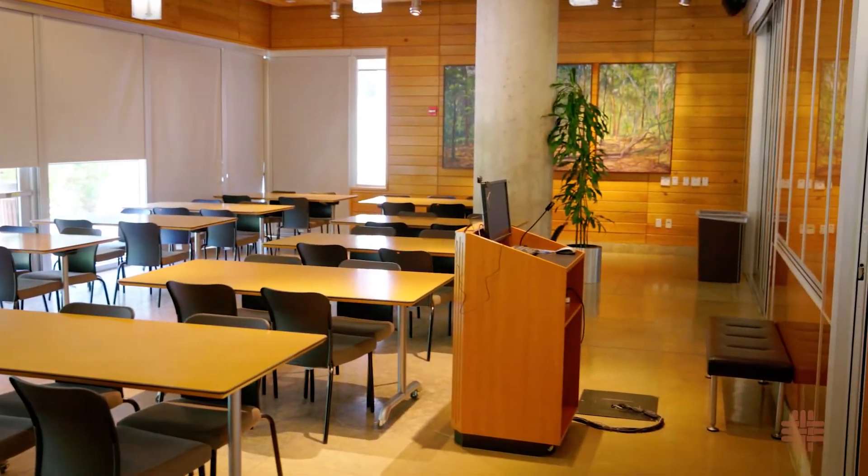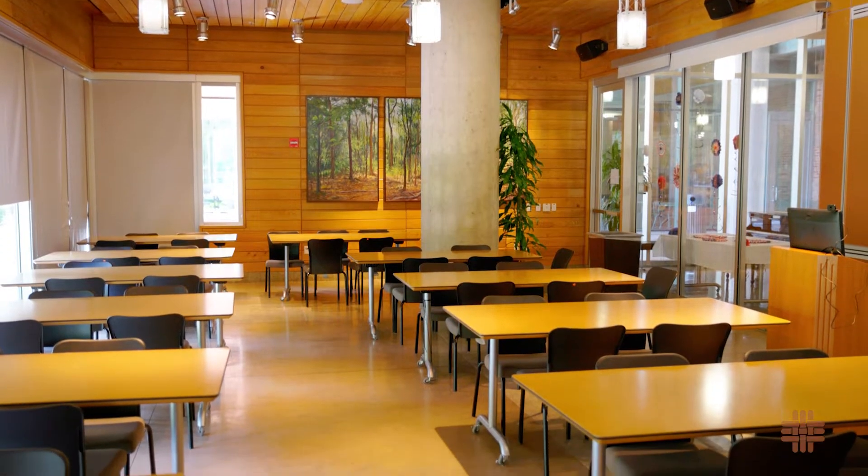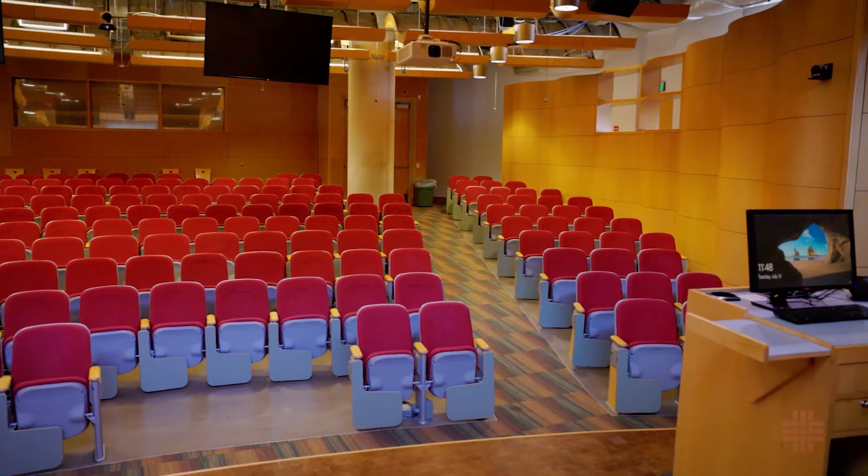The Cullen Trust for Healthcare multi-purpose room is a versatile space designed for school and student meetings and functions. The 200-seat Albert and Margaret Outkick Auditorium features state-of-the-art audiovisual technology for large meetings, classes, lectures, and conferences.